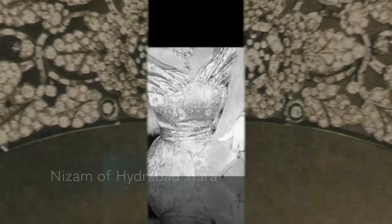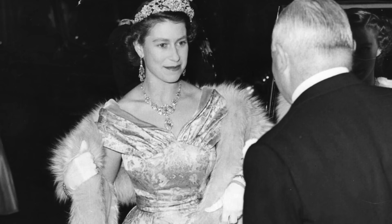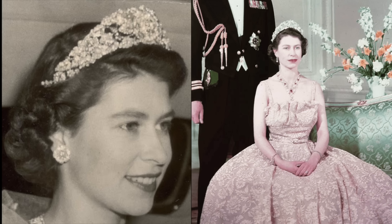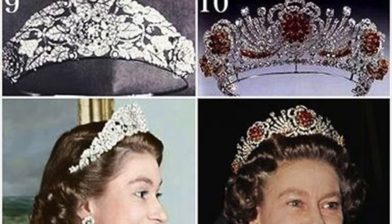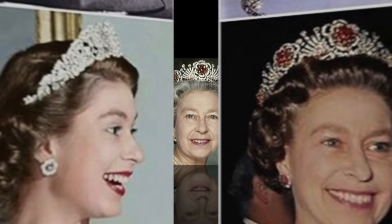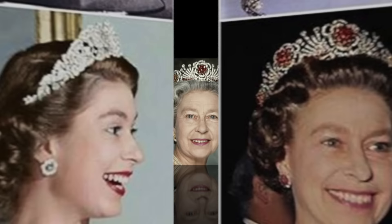The Nizam of Hyderabad Tiara wasn't a set with the necklace, although it was in the same general style. It was also personally chosen by the Queen from the Cartier stock, as per the Nizam's instructions. The tiara consisted of one large and two smaller roses surrounded by leaves, all diamond-encrusted. The roses were detachable and could be worn as brooches. The Queen wore this tiara from time to time until 1973, the last time it was seen. After years of speculation, it was finally confirmed in Hugh Roberts's 'The Queen's Diamonds' that the tiara was broken up to create the Burmese Ruby Tiara.